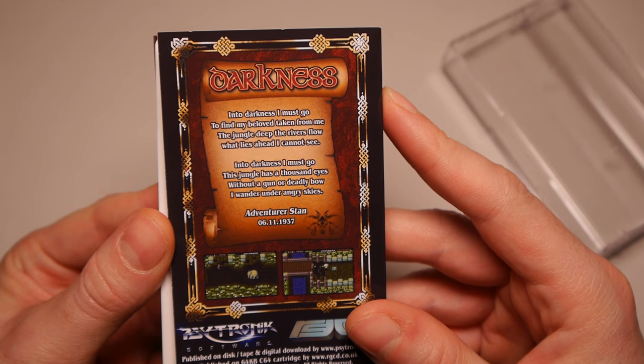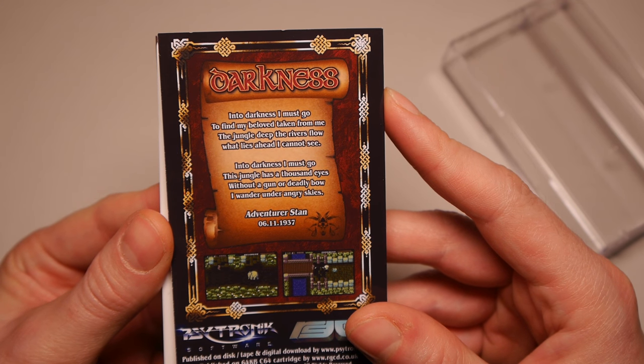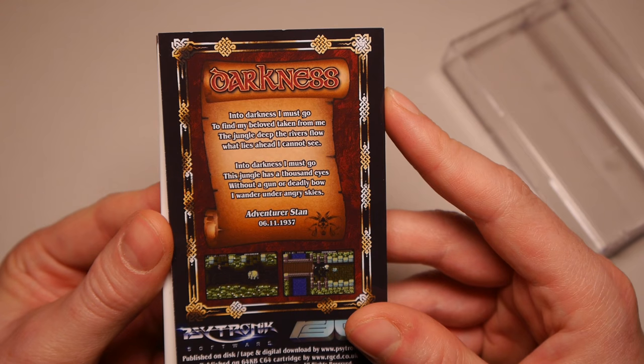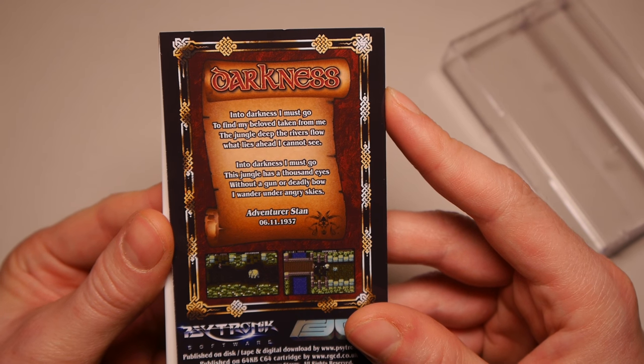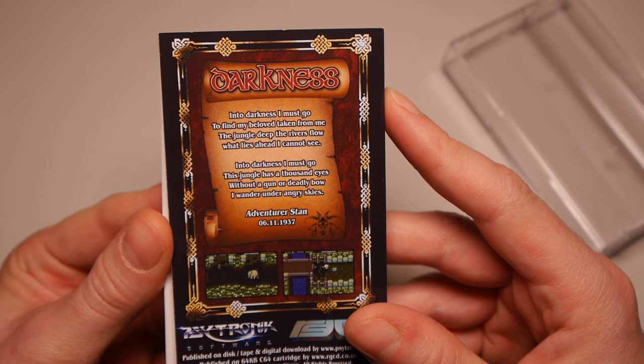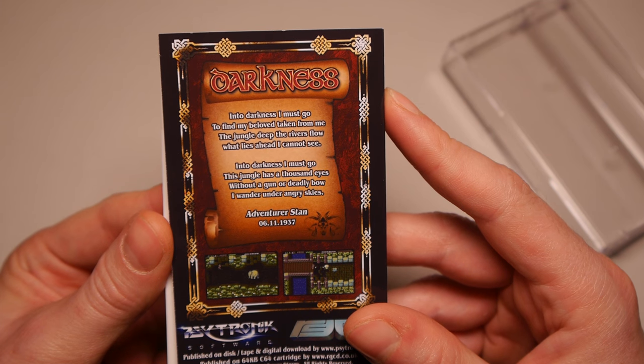Let's take it out of the box and read what we have here. "Into darkness I must go to find my beloved taken from me. In the jungle deep, the rivers flow. What lies ahead, I cannot see. Into darkness I must go. This jungle has a thousand eyes. Without a gun or deadly bow, I wander under angry skies." Adventurer Stan, 6th of November, 1937.